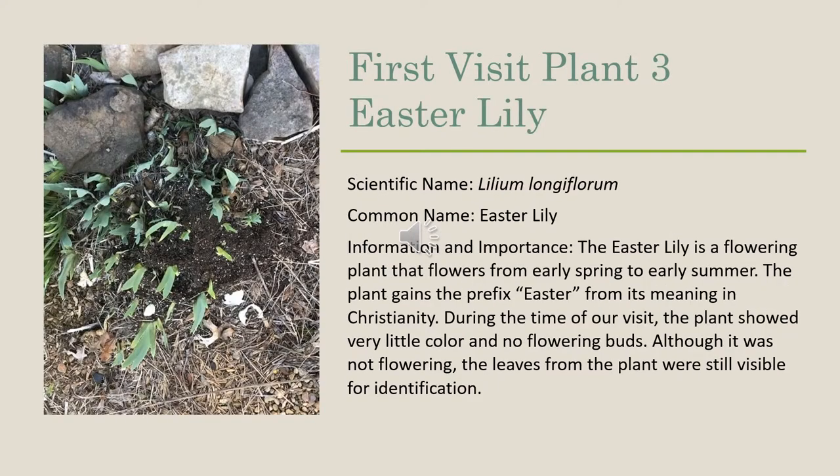Our third plant identified during our first visit was an Easter lily, and its scientific name is Lilium longiflorum. The Easter lily is a flowering plant that flowers from early spring to early summer. The plant gains the prefix Easter from its meaning in Christianity. During the time of our visit, the plant showed very little color and no flowering buds. Although it was not flowering, the leaves of the plant were still visible for identification.